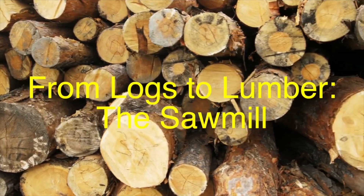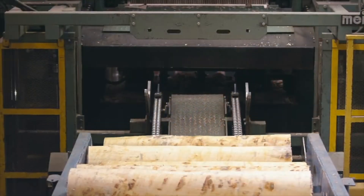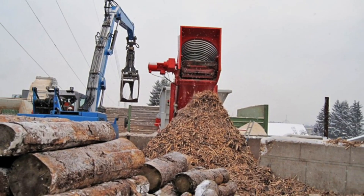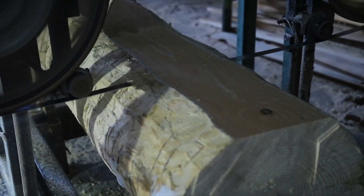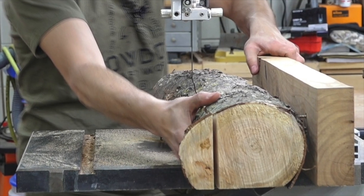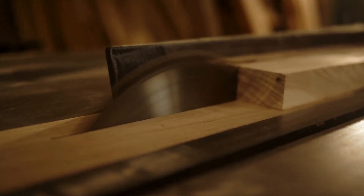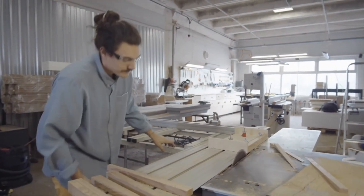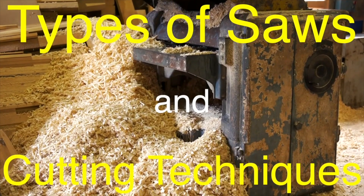Once the logs arrive at the sawmill, the process of transforming them into lumber begins. The first step is debarking, where the outer bark is removed using a machine called a debarker, since bark can dull saw blades and interfere with milling. Next, the logs are cut into smaller sections known as cants using a head saw or head rig — a critical cut that determines the quality and yield of the lumber. Modern sawmills use computer-controlled saws to optimize cutting, ensuring each log is utilized to its fullest potential. The cants are then further processed into boards, planks, or beams depending on the desired end product.